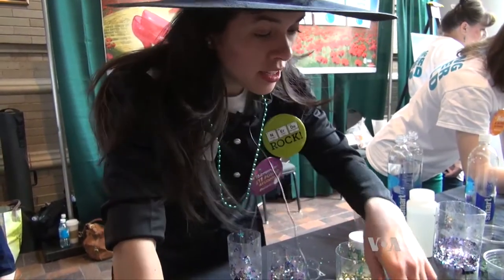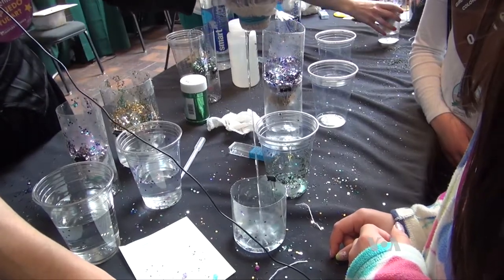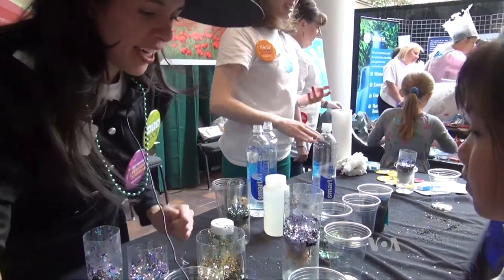Environmental engineer Daniela Castaneda uses glitter to show how the city filters drinking water. That table is going to show you all about how our water gets dirty and why it's important to clean it, if you want to go check it out.